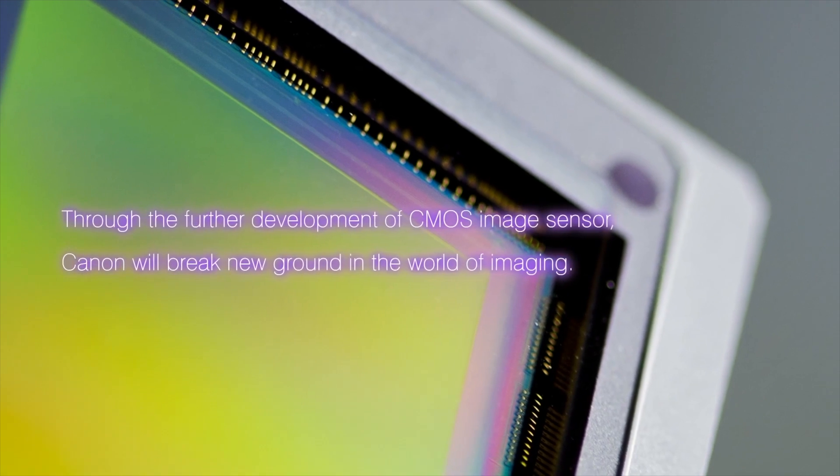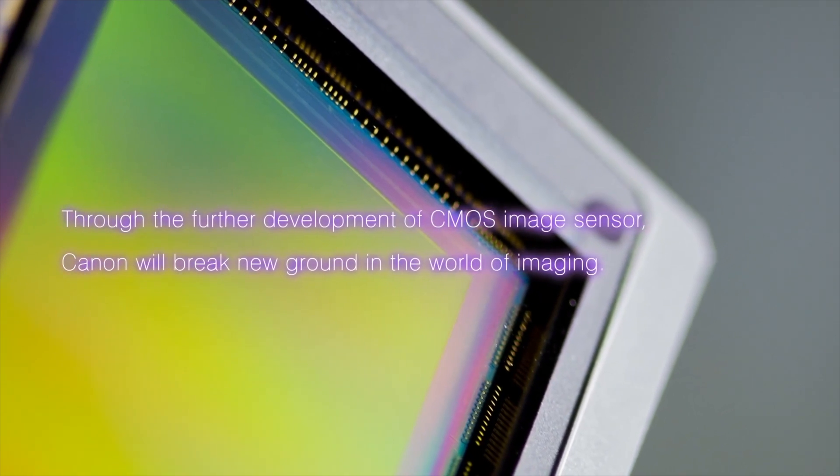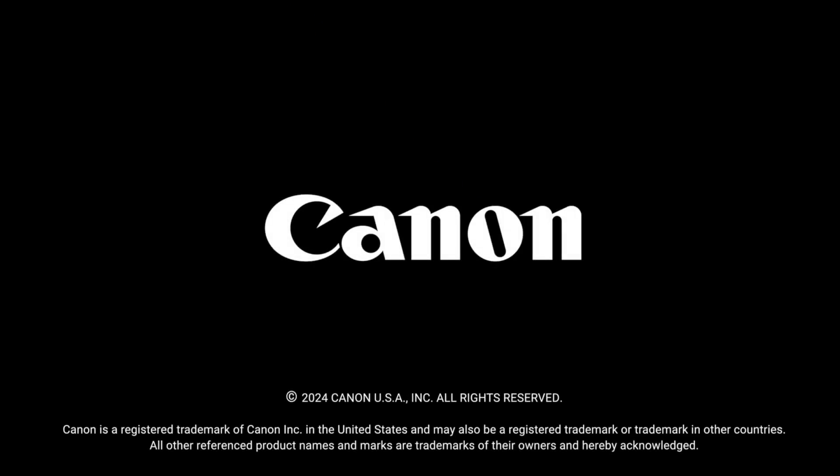Just before we end this video I wanted to touch on this statement from Canon: 'Through the further development of CMOS image sensors, Canon will break new ground in the world of imaging.' Canon has no plans to stop the advancement of developing sensors.